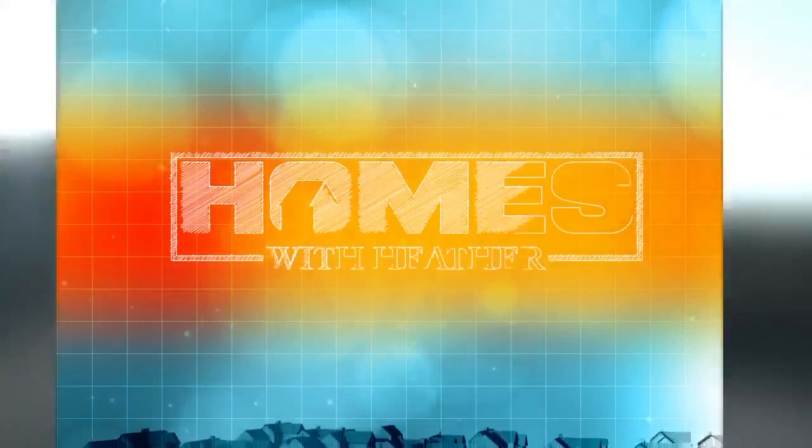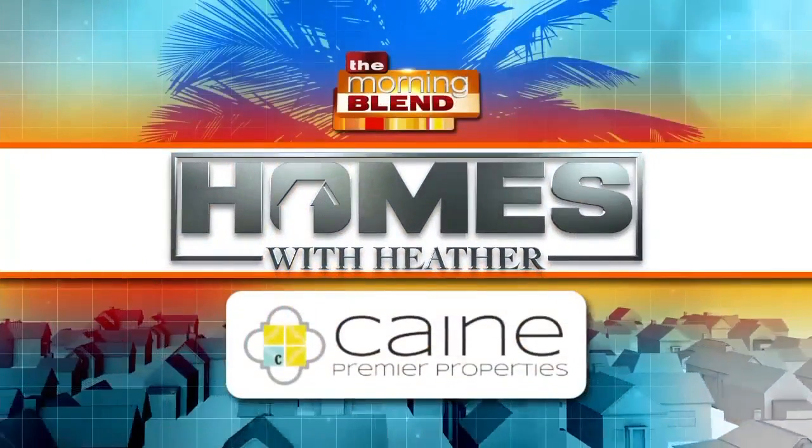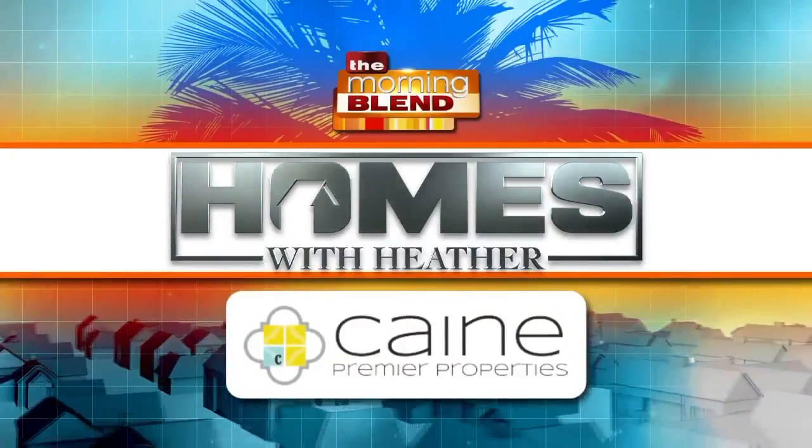We're back with another Total Transformation in this week's Homes with Heather. I'm so happy to welcome back Heather Cain from Cain Premier Properties. Good morning, great to see you once again. Good morning, thank you.